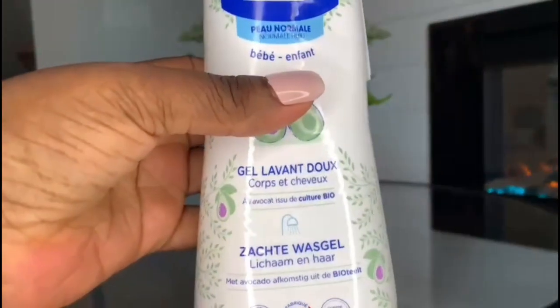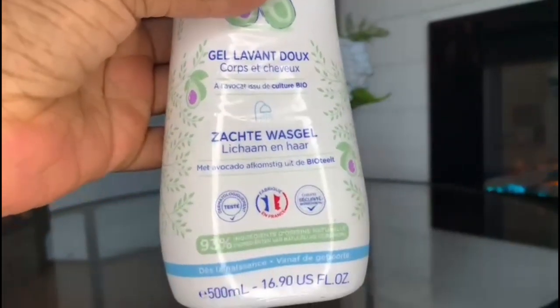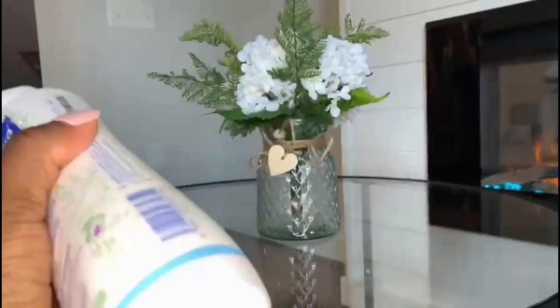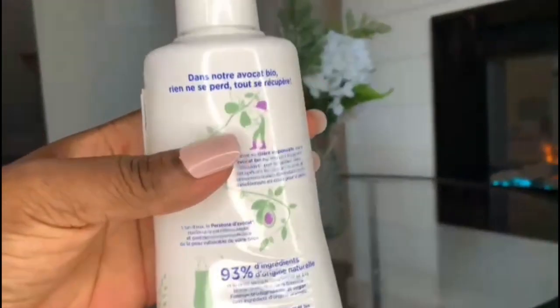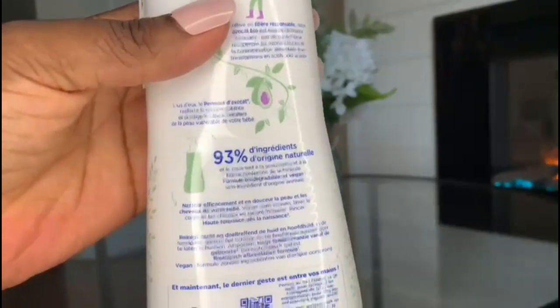The first product I'm doing is a soap for babies and young children. It's made with natural ingredients including avocado and doesn't contain any harsh chemicals. I've been using this for my son since he was born. I personally love it because it leaves my son's skin very soft and moisturized.